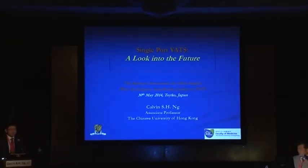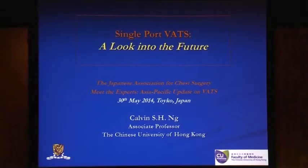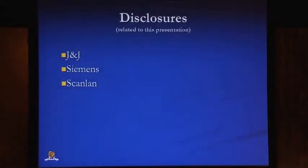I'm going to change the theme a little bit and talk about single port VATS and a look into the future. I won't have a lot of nice videos of lymph node dissections or lobectomies for single port. Disclosures of my involvement with J&J, Siemens, and Scanlan.